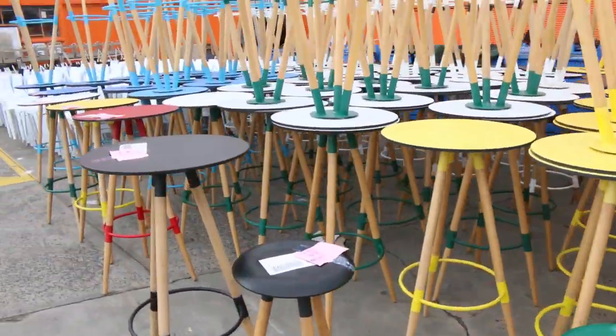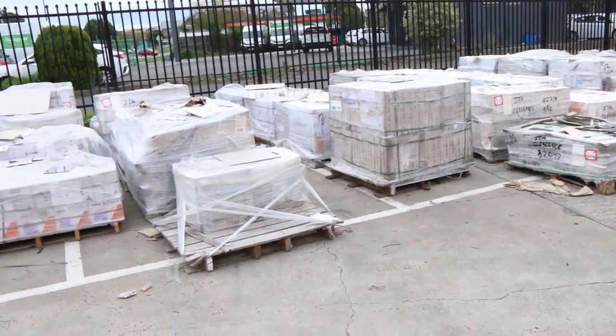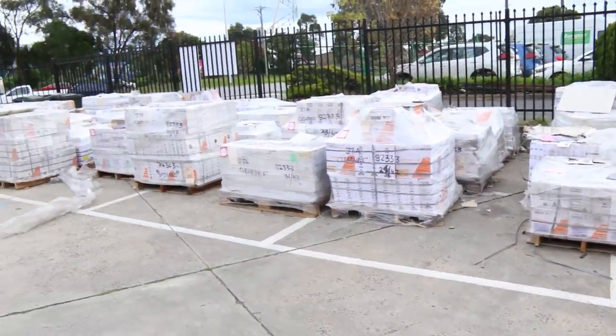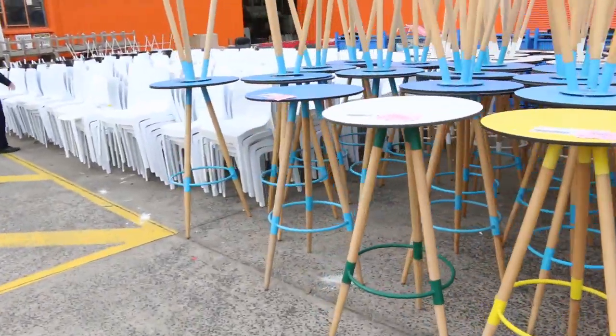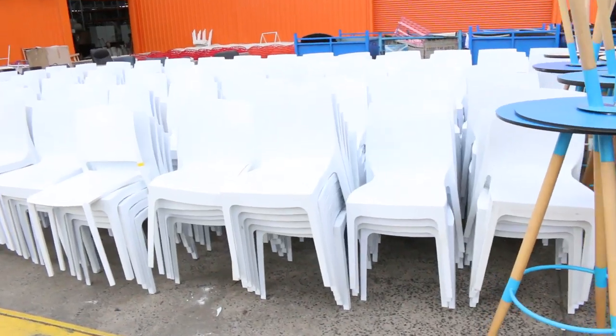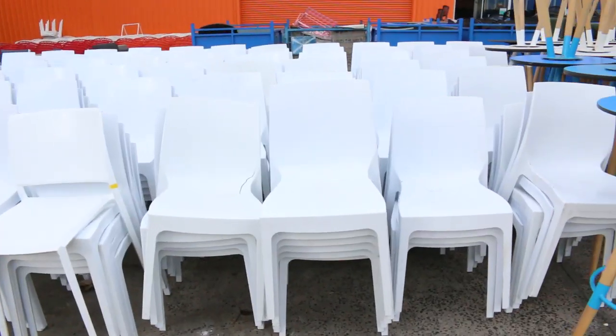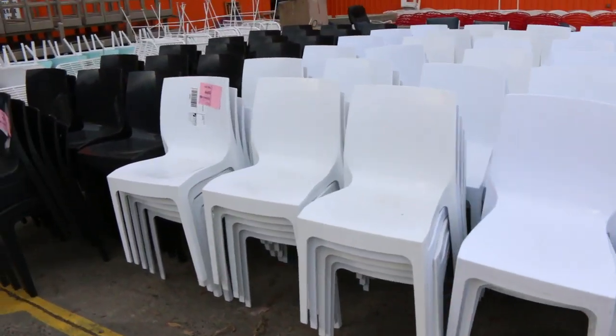Over on the other side we've got heaps of wall and floor tiles, probably looking between four and ten dollars a square meter on those — an absolute bargain. Through here we've got these beautiful stackable chairs, about five dollars a shot. There's heaps of those in white and black. Of course it's first in best dressed on all of these.